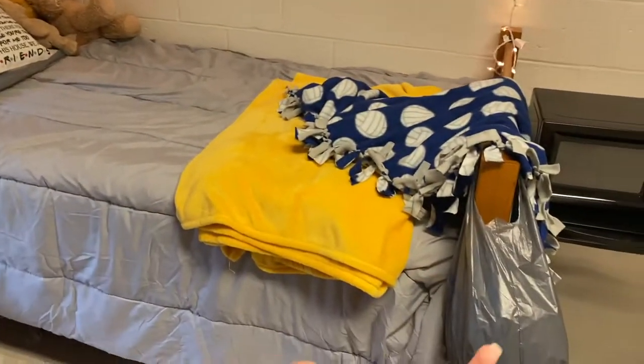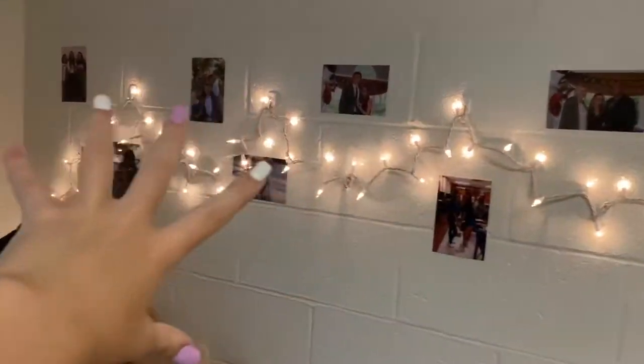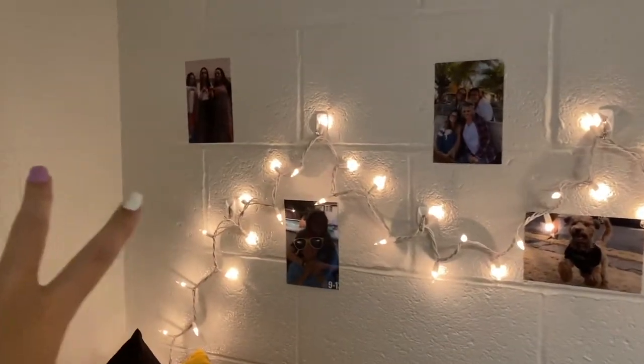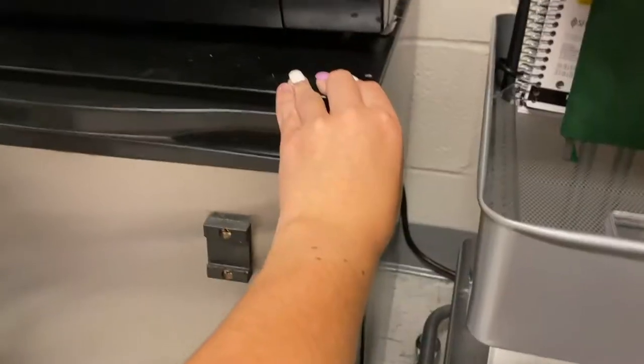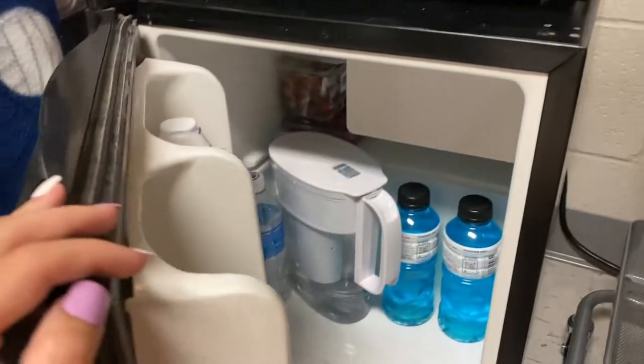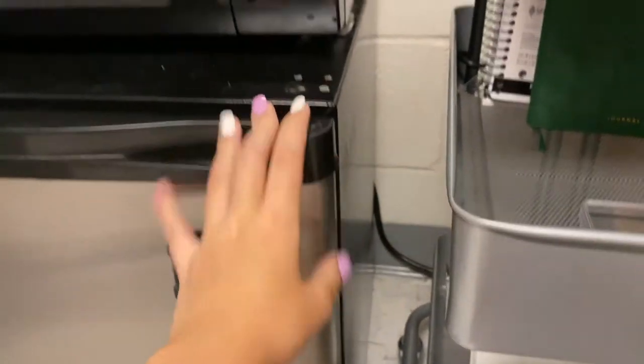And then here is my bed. Fairy lights are from Target, I believe, with pictures hung up — my friends and family and my doggy, so I don't miss them. This is what I'm supposed to be wearing instead of walking on this dirty floor. Microwave. Ultra mini fridge — she's tiny, but we love her. We're getting a big one eventually.